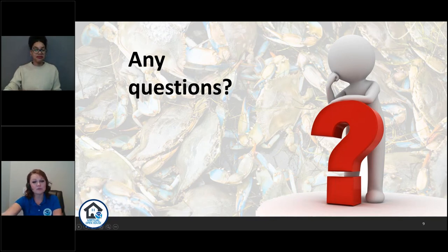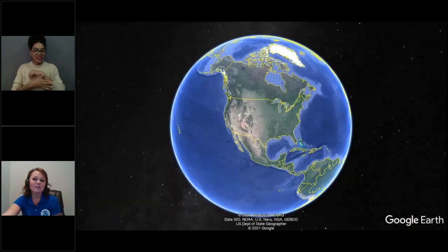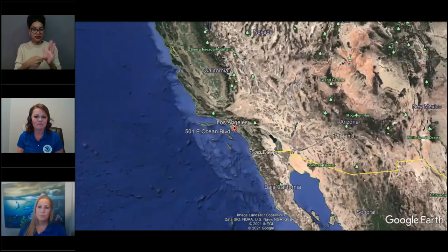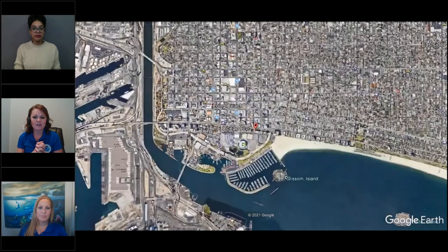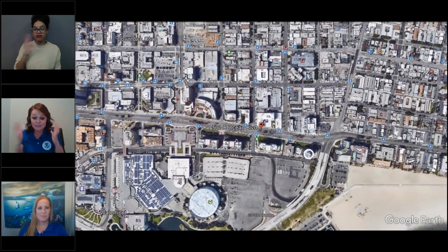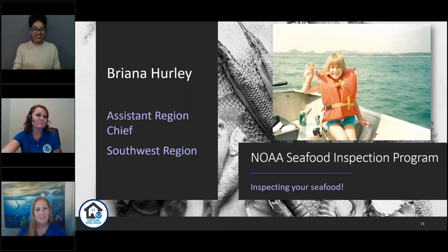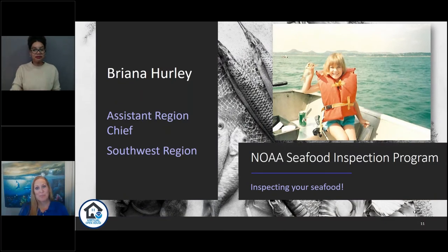We're going to focus most of our discussion today on a specific inspection office — our Long Beach office. This Google Earth zoom-in shows you exactly where our office is in Long Beach, California. I'm going to check in with my good friend Brianna Hurley now to show us an inspection of some lobsters. Our program is actually pretty exciting and very different from normal jobs out there. My name is Brianna Hurley. I am the Assistant Region Chief for the Southwestern Region Inspection Office.